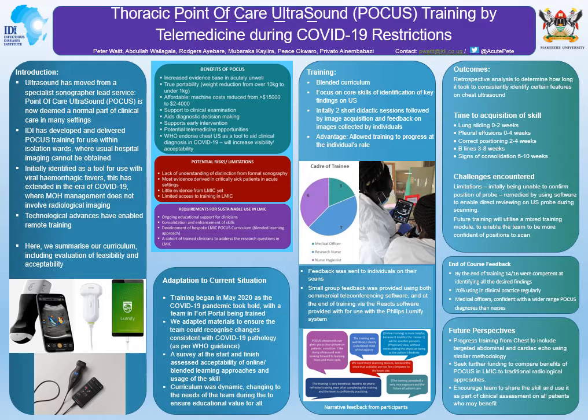Lung sliding, which enables a clinician to rule out pneumothorax at the point where sliding was identified, was a very rapidly obtained skill by all members of the team. By contrast, being able to identify all the signs of consolidation took the team longer — between six and ten weeks for most individuals.